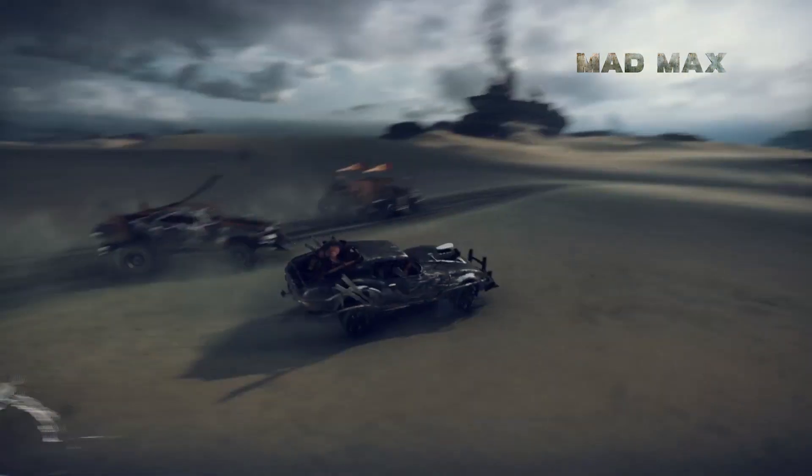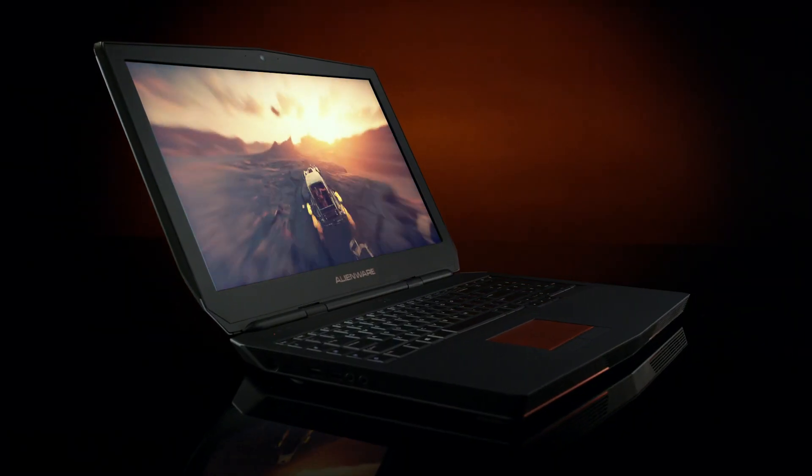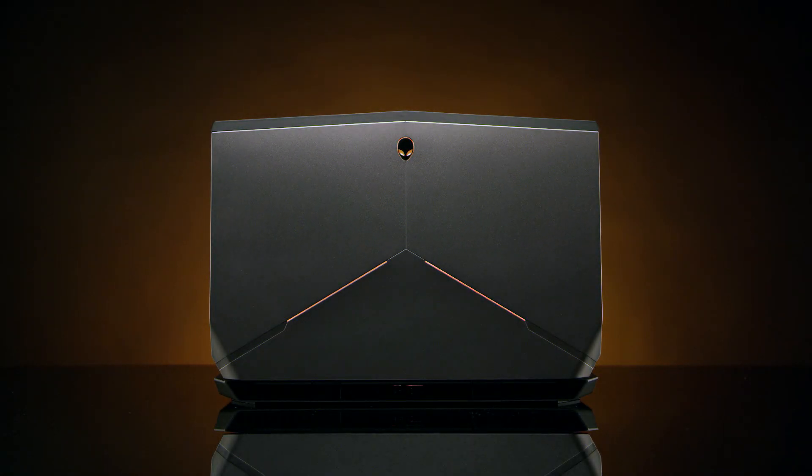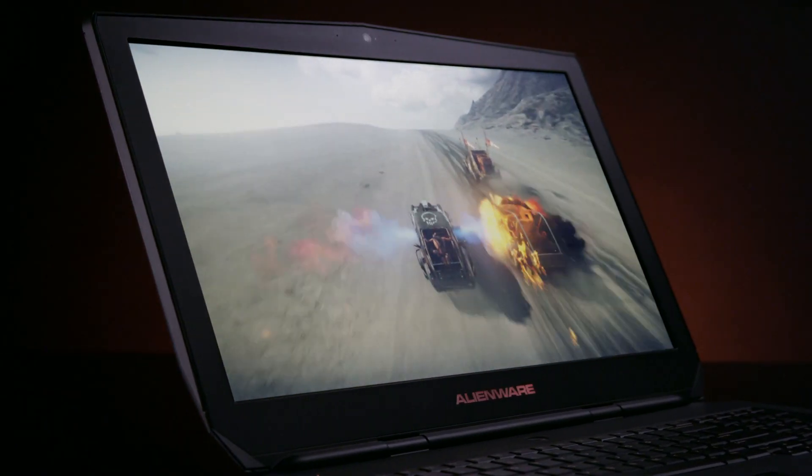In addition to the standard full high-definition LCD, we now offer a gorgeous 17-inch 4K ultra-high definition display option. The new Alienware 17 features both IGZO and IPS technologies, giving you incredible color and viewing angles.